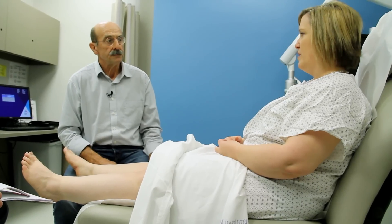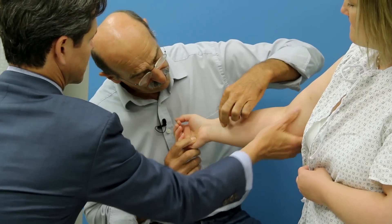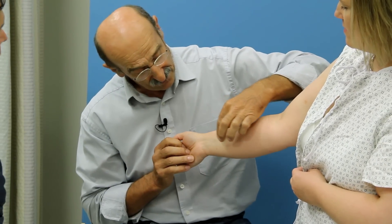We still don't know if lipoedema is primarily a fat disorder or primarily a lymph problem. The fact that so many lipoedema patients go on to develop lymphoedema does suggest the lymphatics are not normal, and yet when I've investigated patients with what I call pure lipoedema — who have no element of lymphoedema — it's very difficult to find an abnormality with the lymphatics.